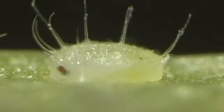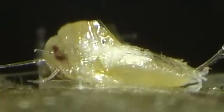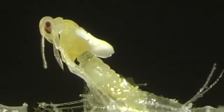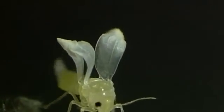Honeydew continues to be excreted until shortly before the fully developed sexually mature insect emerges. The emergence of a female is shown here forty times accelerated. Wing unfolding after emergence is shown here fifty times accelerated.